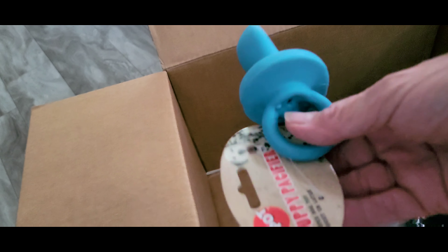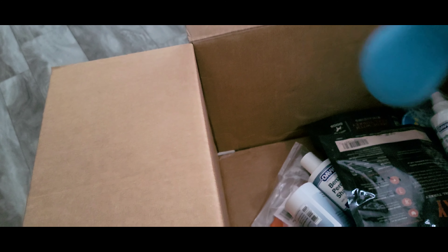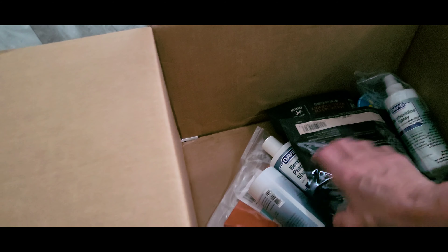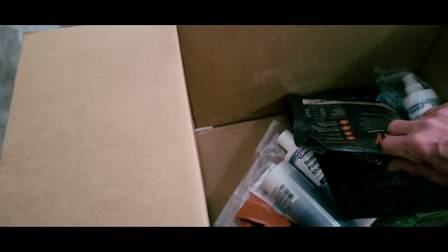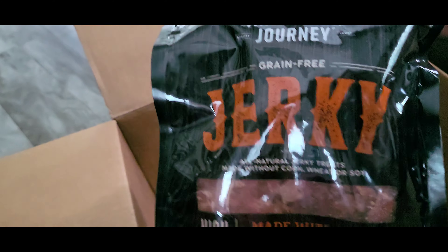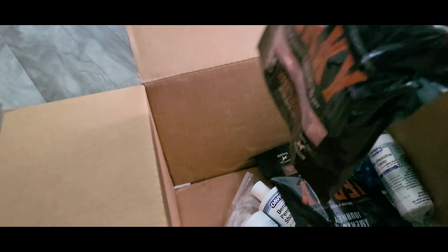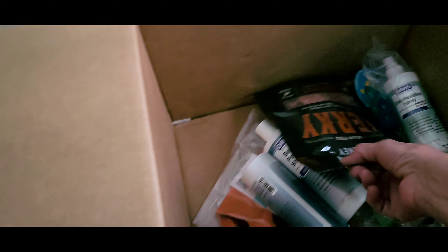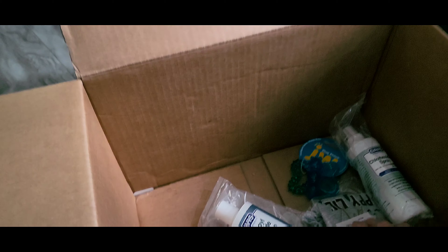I ordered him a little pacifier for teething purposes. And of course we can't forget Miss Abby — her favorite treat is jerky. We got the American Journey brand. They carry so many different brands of dog treats and dog food.